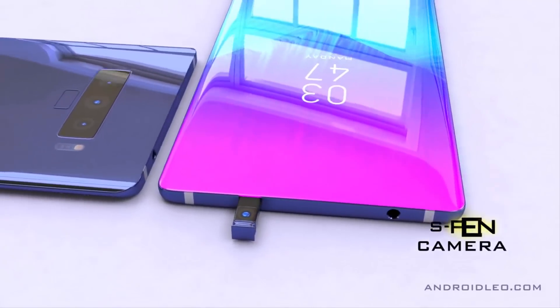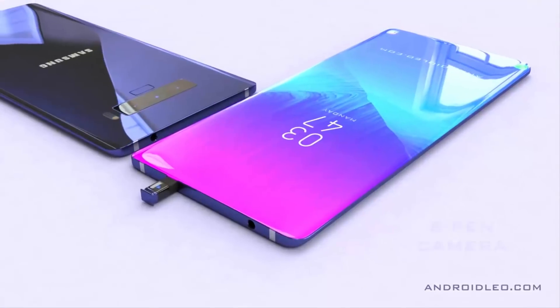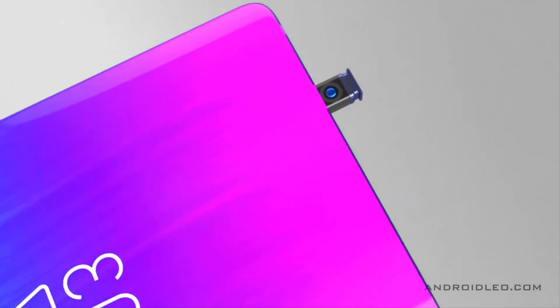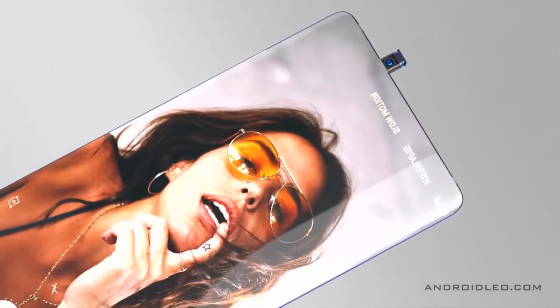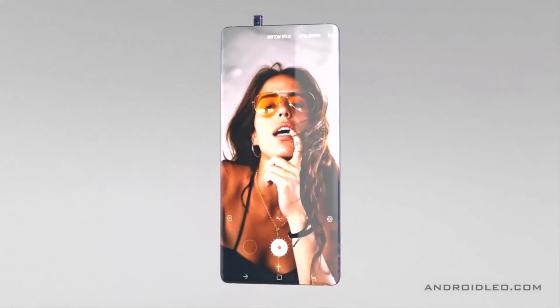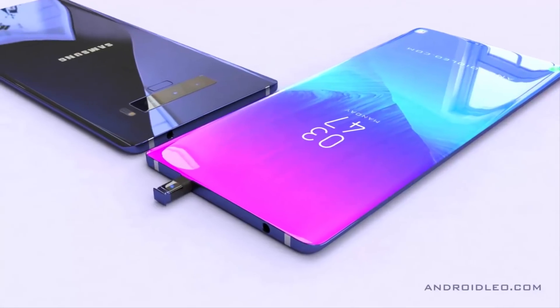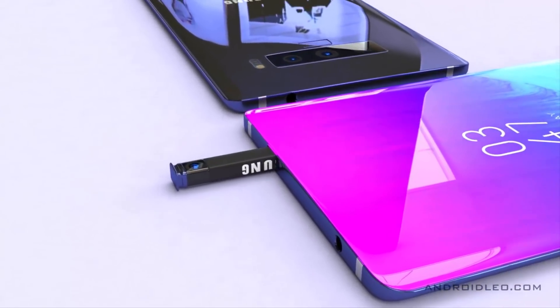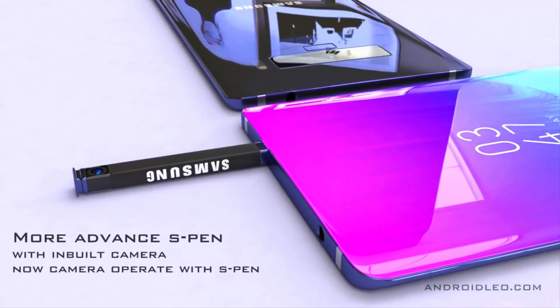This device will also have an innovative new Samsung Galaxy S Pen in its holster. It will make use of every feature delivered with the Galaxy Note 9, plus more, bringing Bluetooth once again — this time with a considered camera control. It's unlikely the long-rumored and patented Samsung camera in the S Pen will be delivered this year given the state of display technology, but you never know.